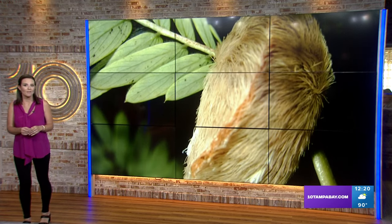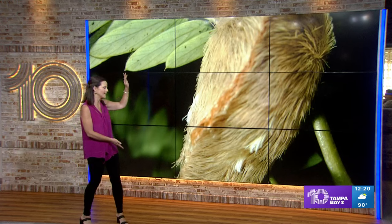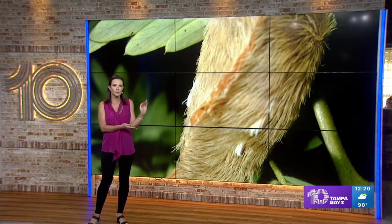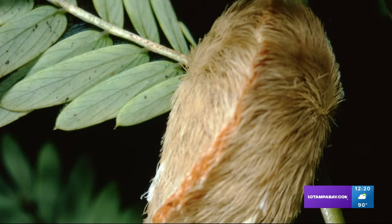We have a warning right now for you from FWC. If you see it, it's very big, obviously, on this screen, but in real life much, much smaller. It's a small, fuzzy caterpillar. You need to stay away from it. Let your kids know they need to stay away from it.